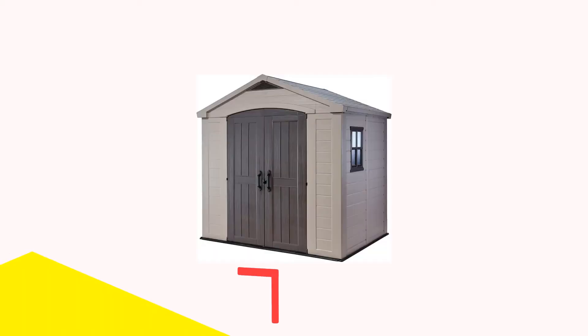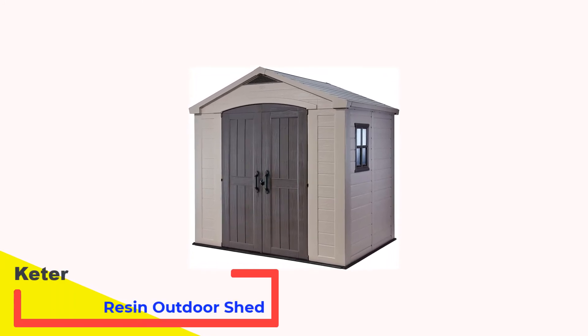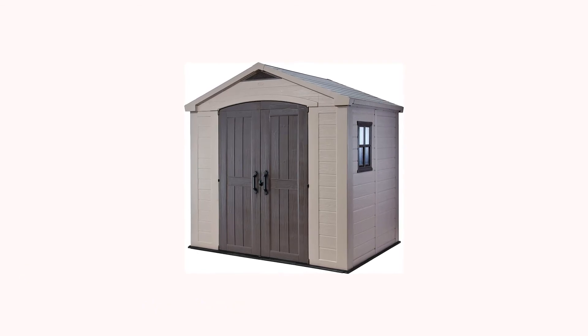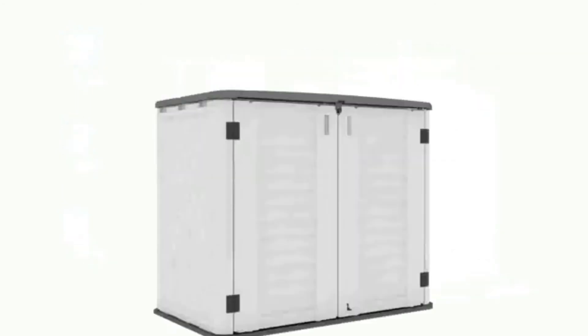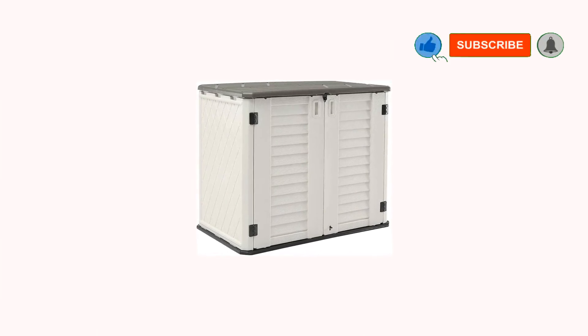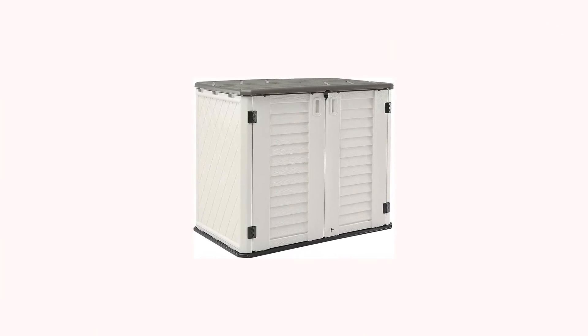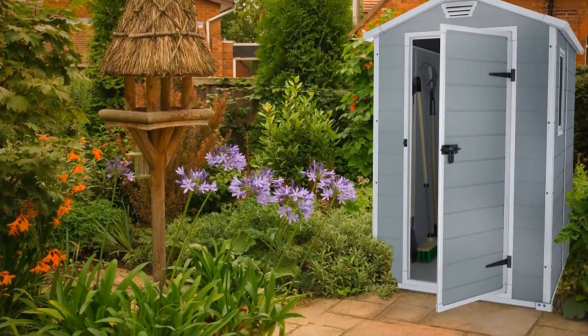Number 5: Keter Factor 8x6 Large Resin Outdoor Shed. In case you're still looking for something a lot larger because you've got both the space and the need, here's a durable resin design from Keter that will give you a lot more storage. This lockable shed gives you nothing but free space on the inside, making it a good fit for larger lawn tools like lawnmowers, or shelving that will help you keep all kinds of things more efficiently organized.